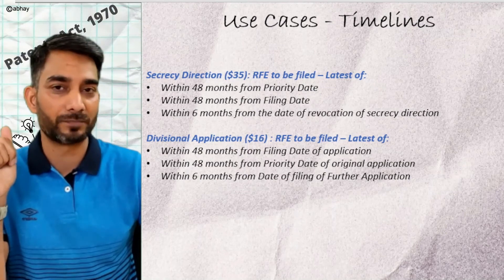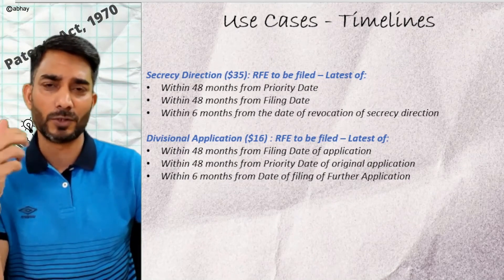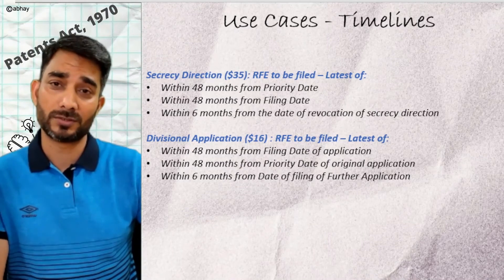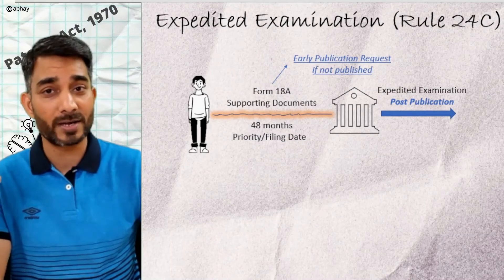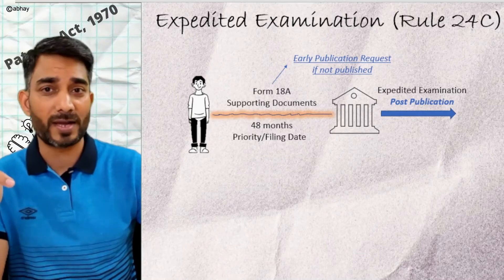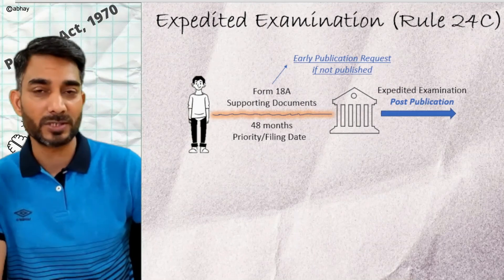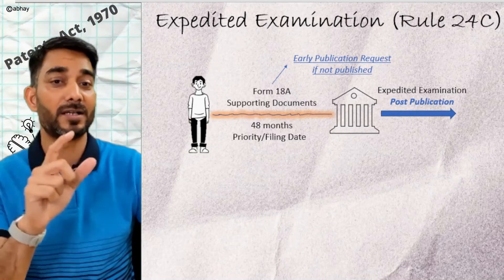Now we know the timelines — but is there a way to expedite the examination process at the patent office so that you can get the grant at the earliest? Yes, under Rule 24C you are provided with an option to opt for an expedited examination process. You have to file the request for expedited examination within 48 months from the priority date, using Form 18A under Rule 24C.